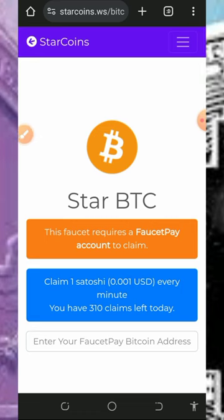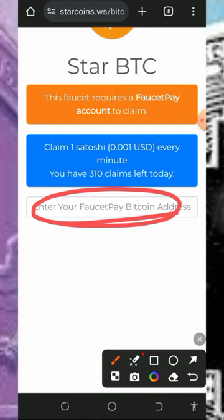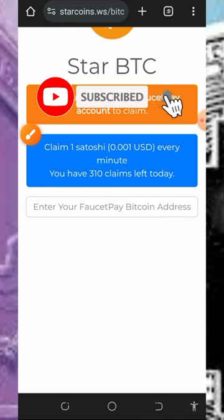To get started, tap on the link below this video description — it's going to take you to the website. You need to enter your FaucetPay Bitcoin address. If you don't have a FaucetPay account, tap the second link in the description to create one, get your Bitcoin address, and then paste it in right here.